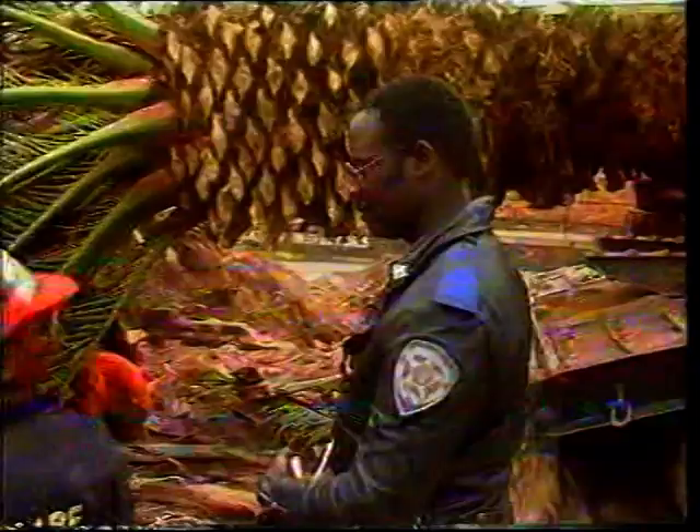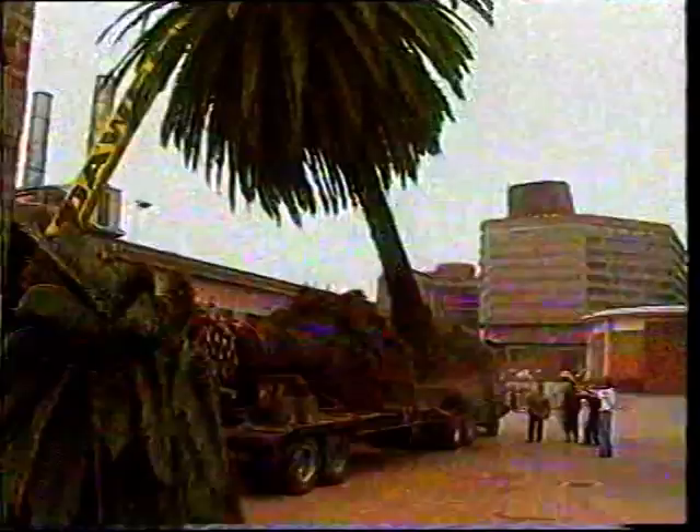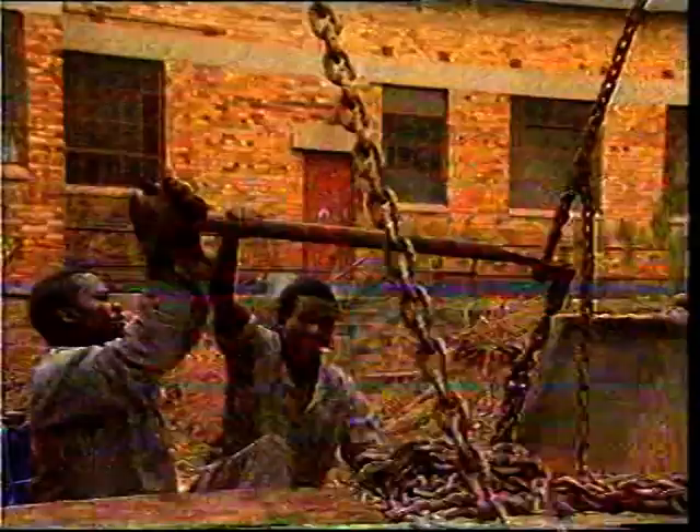An operation of this size involves many people, and the Johannesburg traffic department had to ensure that the trees would at least fit on the roads and under the bridges. Tree number two — and don't tell me it's going on top of tree number one. Another quick consultation and we're on our way.